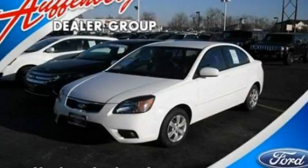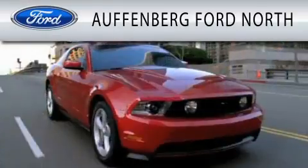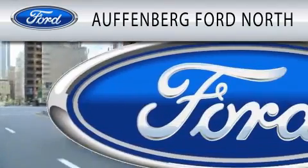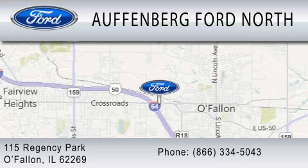Please call today to reserve this vehicle for a test drive. Offenberg Ford North is dedicated to doing everything possible to ensure that the experience you have selecting your next vehicle is as pleasant as possible. We are located at 115 Regency Park in O'Fallon.